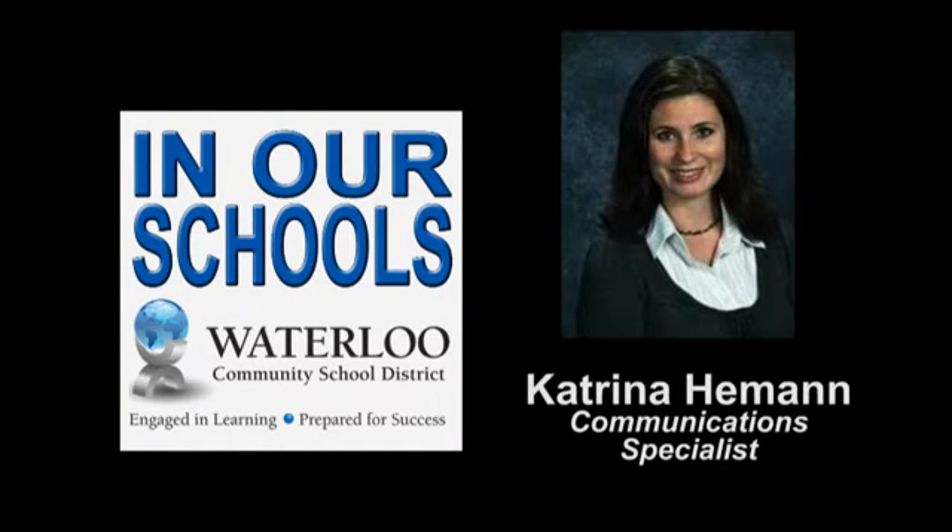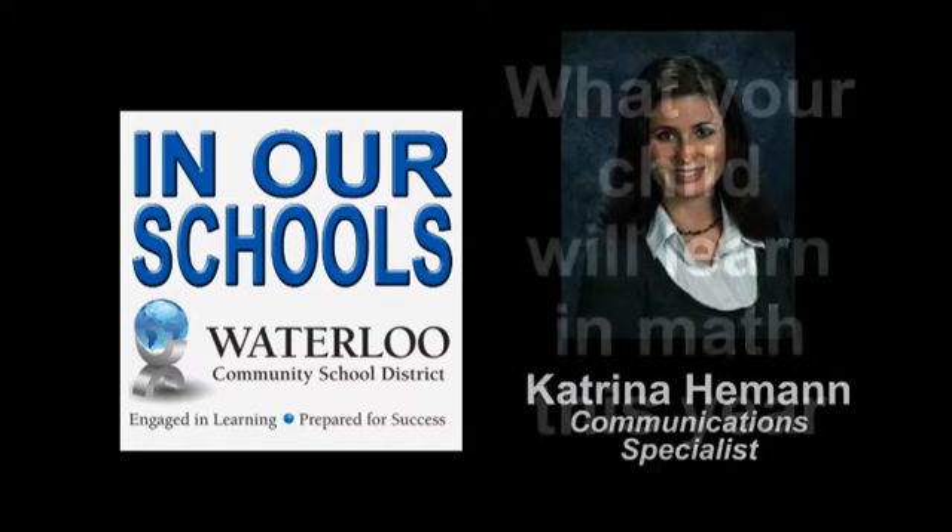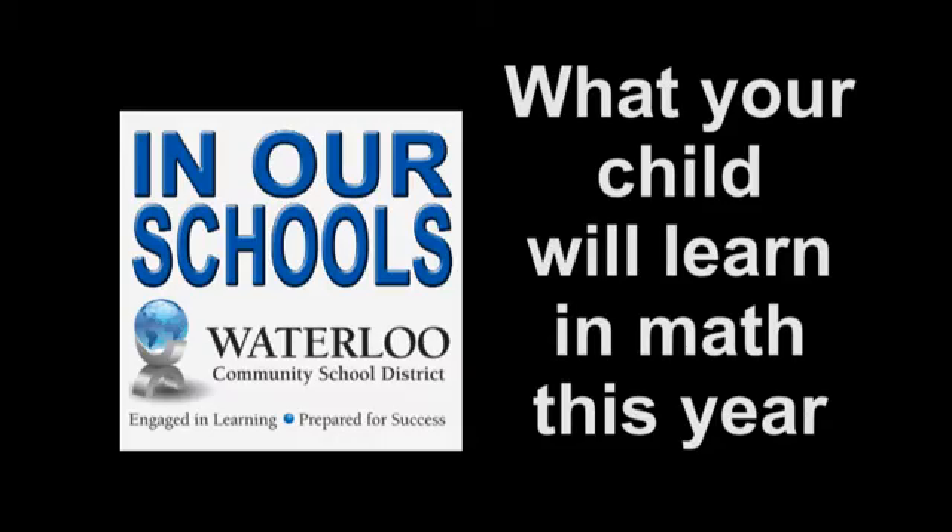Hello and welcome to In Our Schools. I'm Katrina Heeman. We're introducing a new segment to In Our Schools where we will look at the curriculum and show you what your child will learn in math from kindergarten through fifth grade.